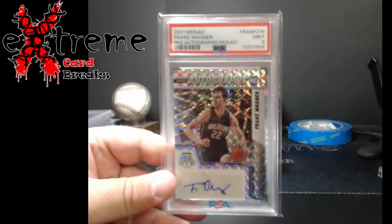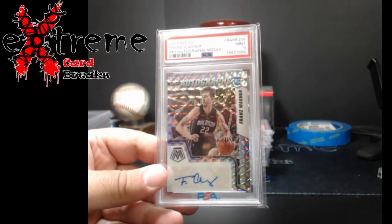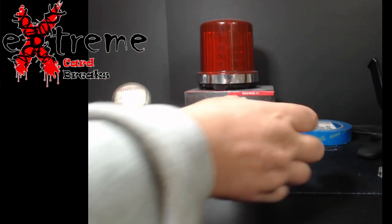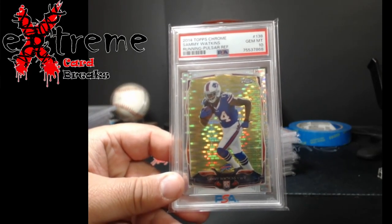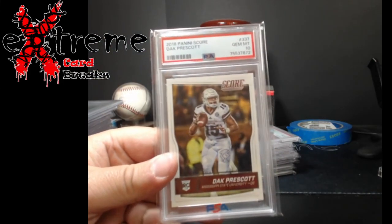I had two autos in this batch. Franz Wagner PSA 9 auto — I think this is now like an $80 card as a 9; I was hoping for the 10. They got me on the autos. Also a 2014 Topps Chrome Paul Starr refractor Sammy Watkins PSA 10, and a Dak Prescott Score rookie PSA 10.